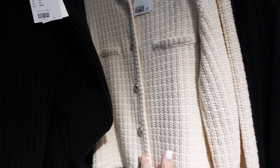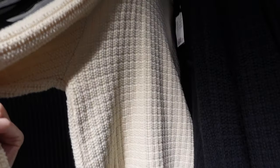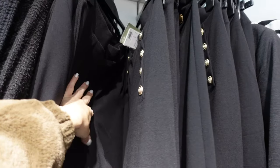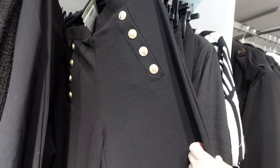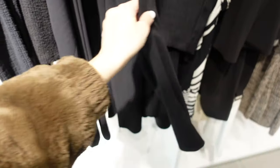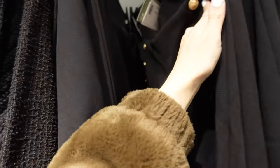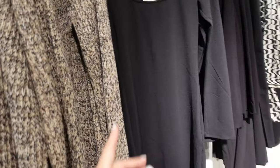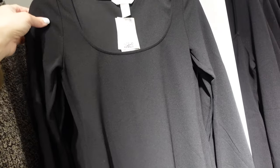They also have these new knit cardigans — how pretty! It has that higher neckline, oversized gold buttons, faux pockets, relaxed through the body in cream. Also comes in black, and they're $37.99. Wide-leg pants — these are a high rise, they have faux gold buttons, really stretchy and wide through the leg. No pockets on the back, pull-on, really stretchy in the waist, and they're $25.99.